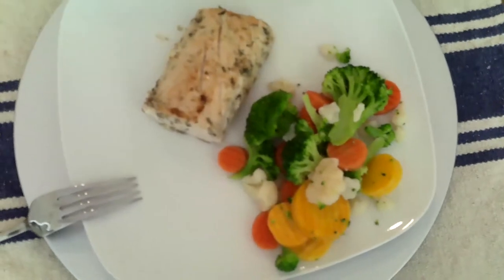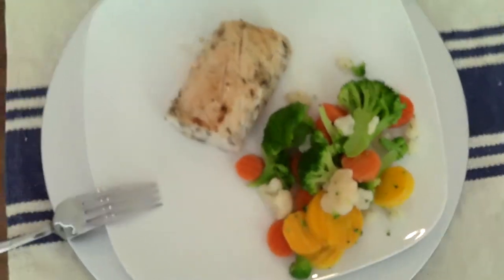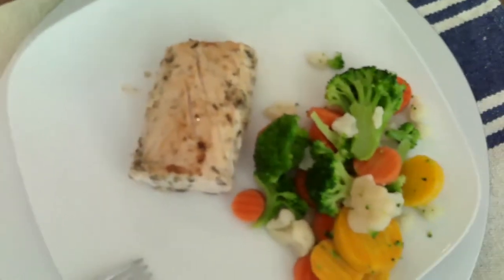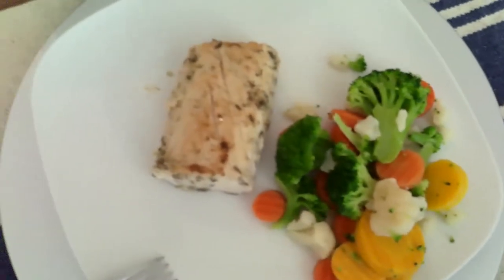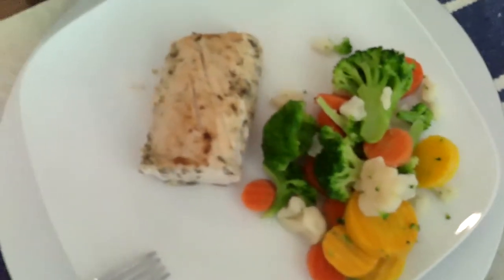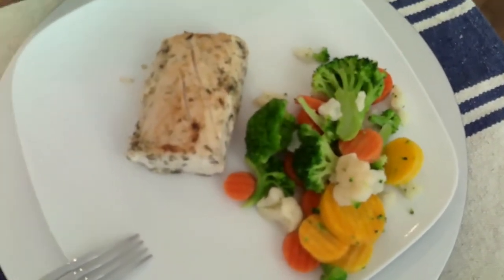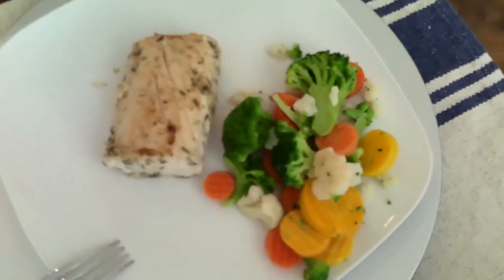Here we have some broccoli — Broccoli Normandy — with mahi mahi marinated in olive oil and some lemon juice, and then it has adobo, garlic powder, dill, and some thyme. Yum!